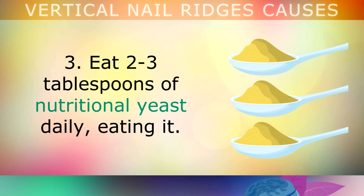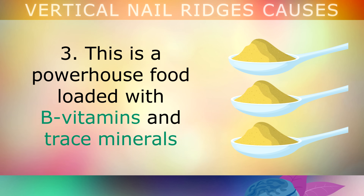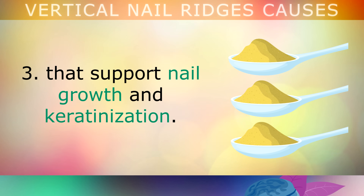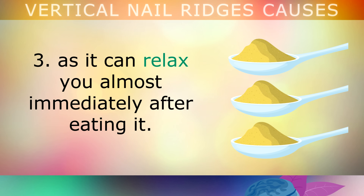Third, eat 2-3 tablespoons of nutritional yeast daily on your salad, in your soup, stir fries, in yoghurt or over eggs. This is a powerhouse food loaded with B vitamins and trace minerals that support nail growth and keratinisation. If you often feel uptight or stressed out, this is definitely the food for you, as it can relax you almost immediately after eating it.